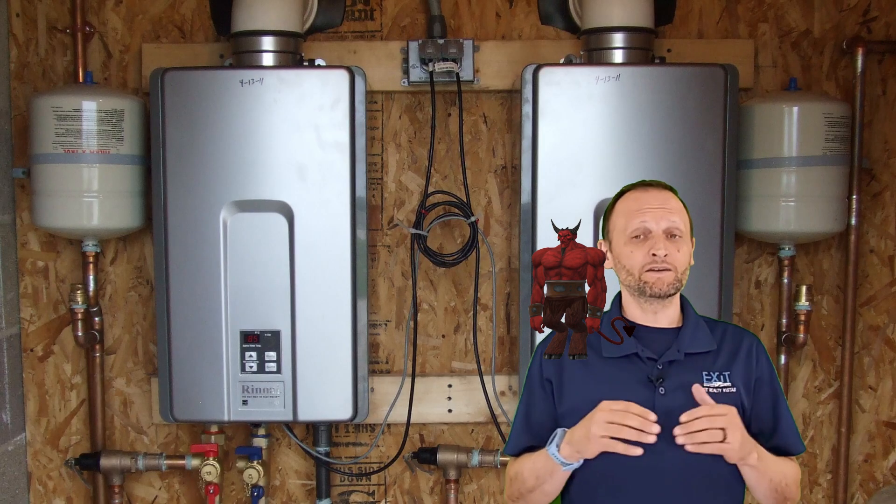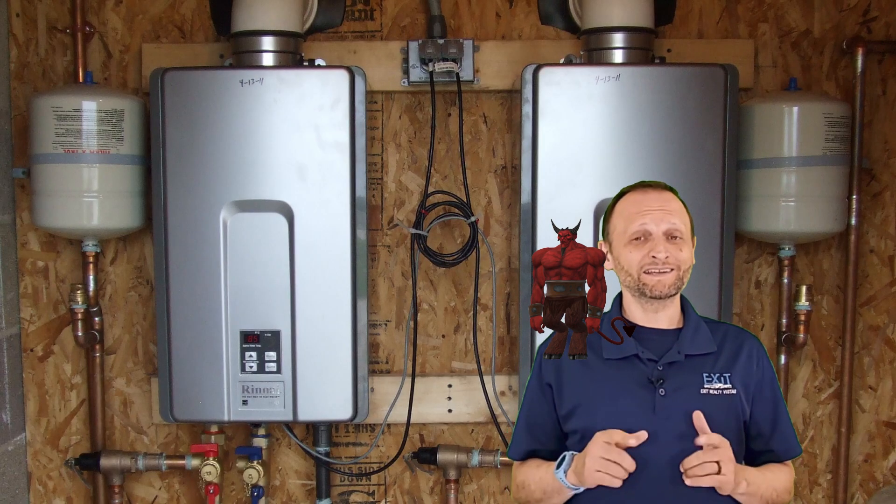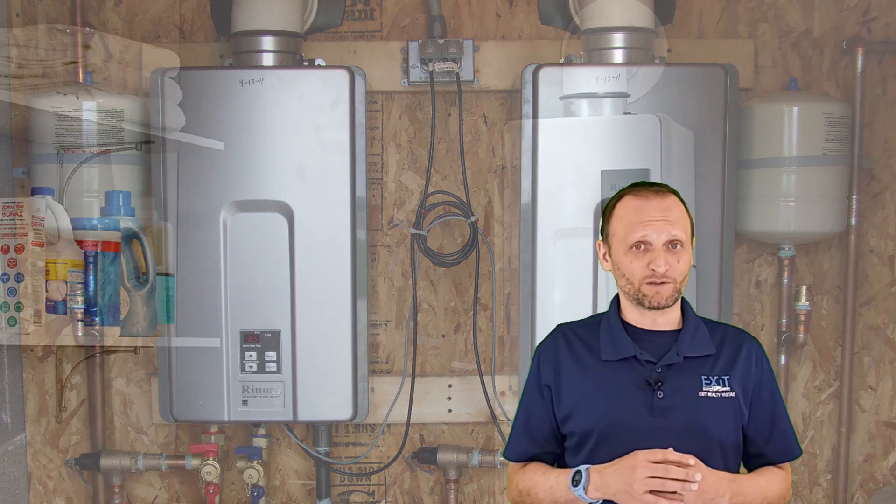Con: Not enough water for large households with one unit. You might get inconsistent temperatures when using multiple appliances.